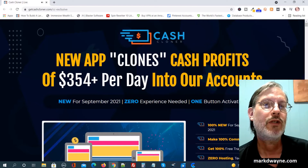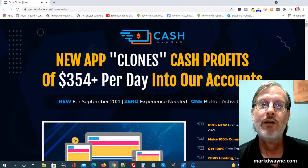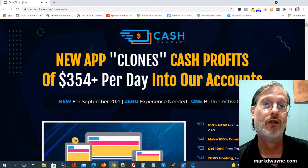What we're going to be doing today is taking an in-depth look at a new program that just launched called Cash Cloner. We're here on the sales page, and what the sales page says is: new app clones cash profits of $354 plus per day into our accounts. We're going to take a better look at Cash Cloner.